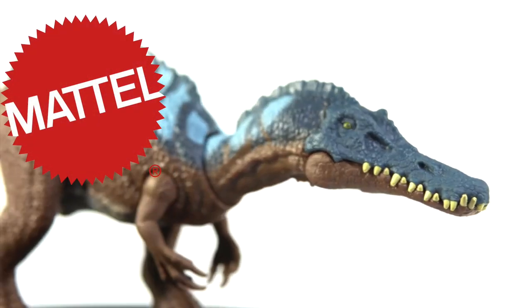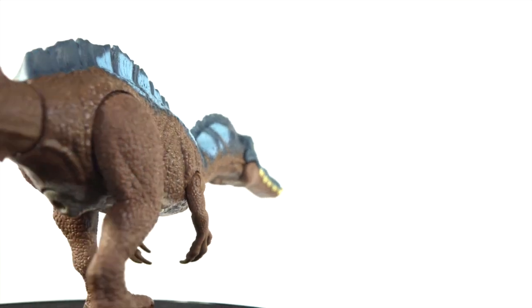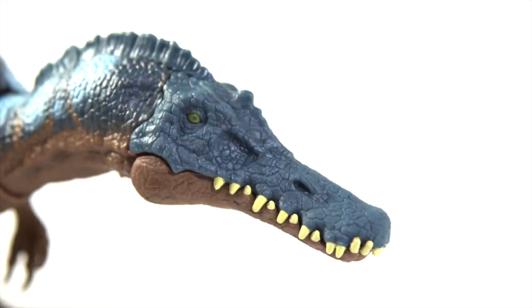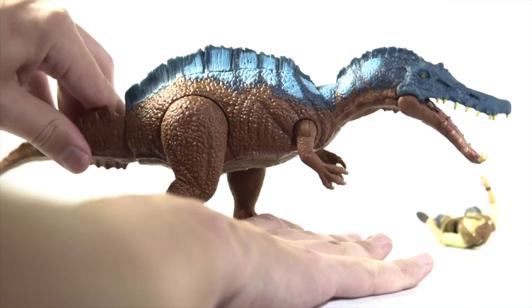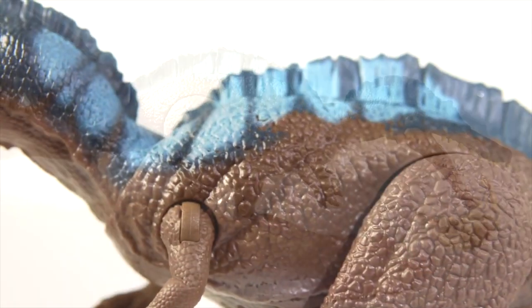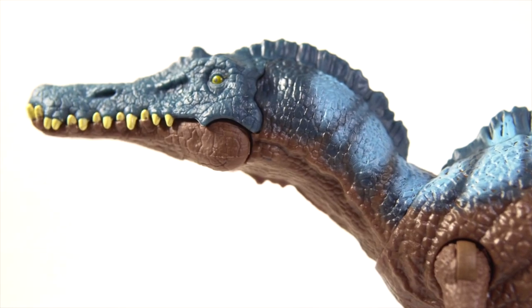Number 9, the Mattel Soundstrike Irritator. I think this is easily the best thing Mattel has given us this year for the 3 and 3/4 inch line. The details are very well done, the colors are striking yet not cartoony, and again — no T-Rex roars! In my eyes, this is one of the best original sculpts Mattel has ever done, and I hope all of their originals are this good down the line.